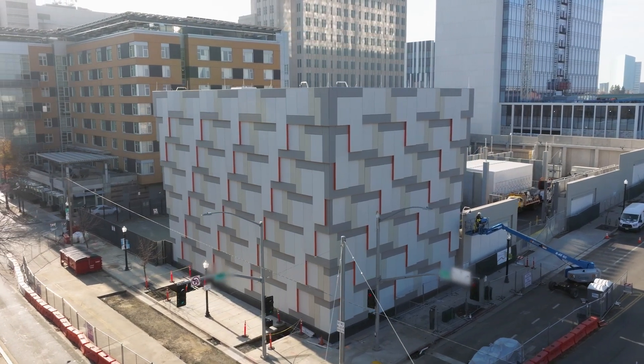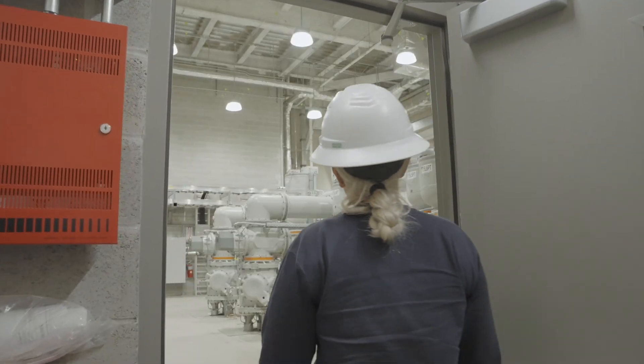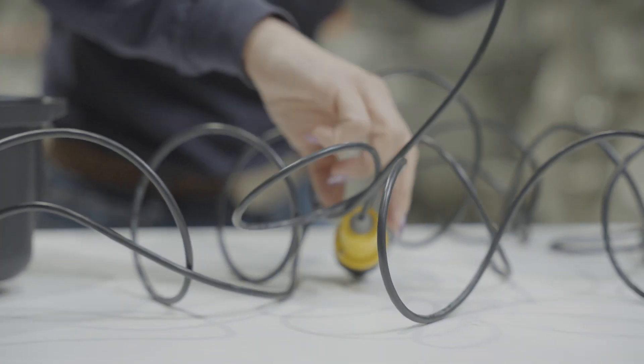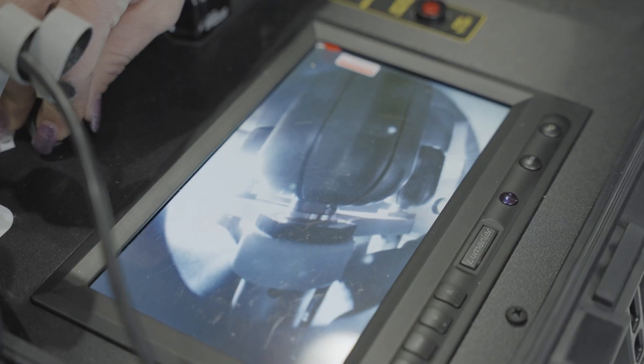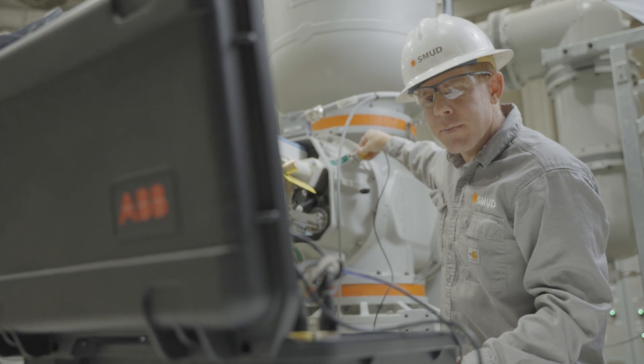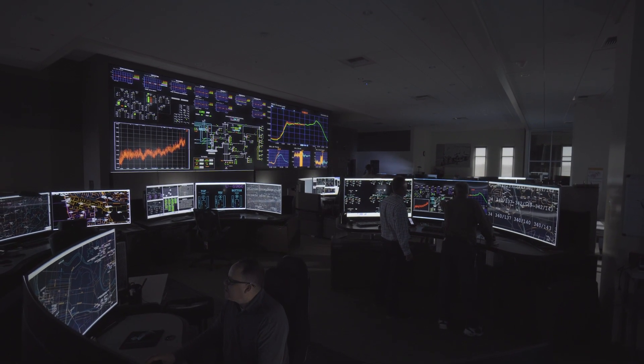The footprint is very compact and so the project team really had to look at different ways to be able to install equipment within that footprint. What makes the substation also different is that we've installed a lot of advanced technologies so that our operators can remotely see what's going on inside the substation. There's a lot more data that the operators will be able to have in front of them so they can make informed decisions.